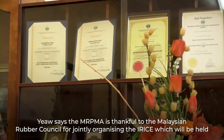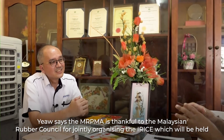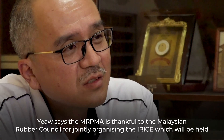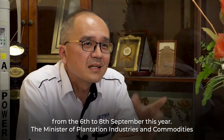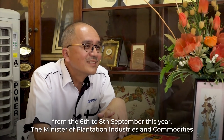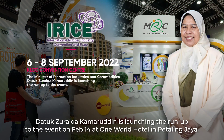Yao says the MRPMA is thankful to the Malaysian Rubber Council for jointly organizing the IRICE, which will be held from the 6th to 8th September this year. The Minister of Plantation Industries and Commodities, Dato' Zuraida Kamaruddin, is launching the run-up to the event on 14th February at the One World Hotel in Petaling Jaya.